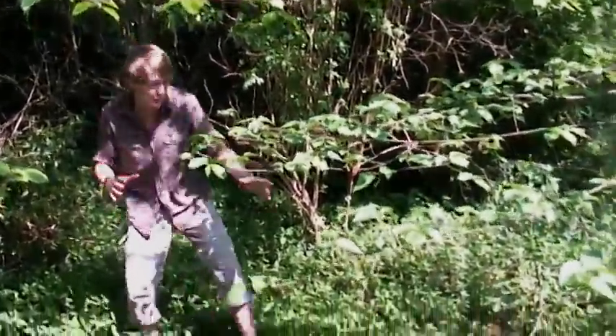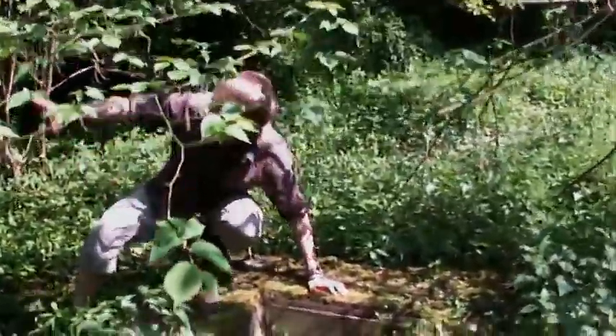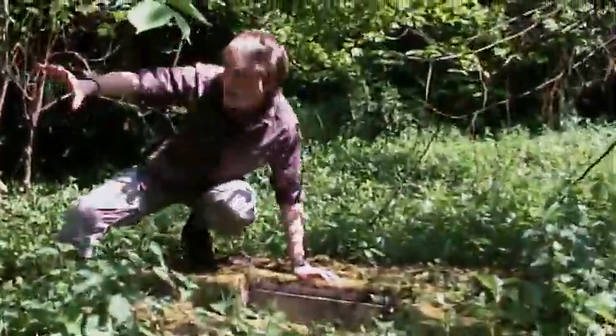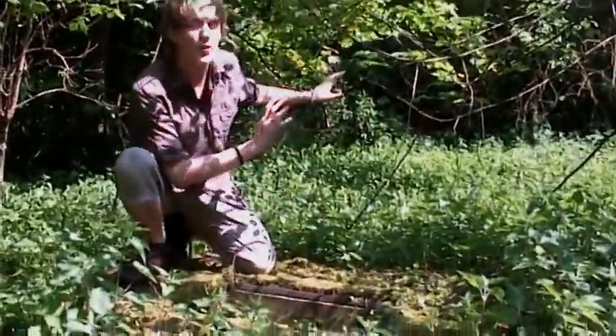Oh look, an old well shaft. It must have been used to bring water from the canal down there, up here and then maybe up to a settlement up on the hill somewhere.